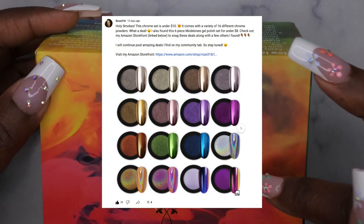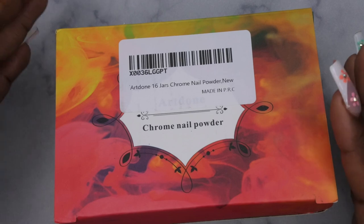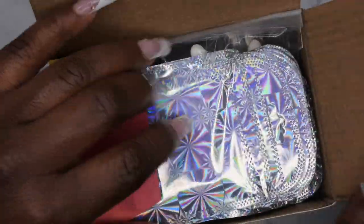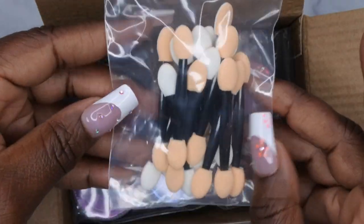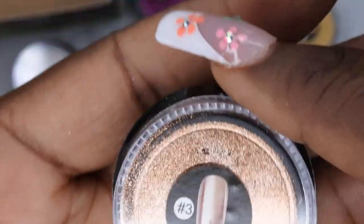I recently listed on my community tab this 16-piece chrome nail powder set for ten dollars — an absolute steal. I plan to do an individual video swatching all the chromes because I've been obsessed with chrome nails this summer. It comes with 16 individual packets and 16 individual sponges to apply the chrome powder. Colors include a rustic chrome, a goldish one, a bronzy gold, a violet chrome, a yellowish gold, a rosy gold, a true purple chrome, a fuchsia pink chrome, and an orangey auburn autumn chrome.